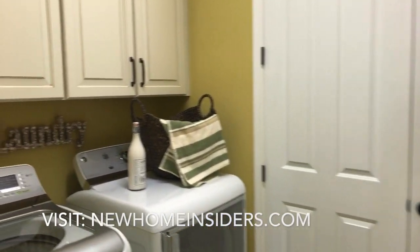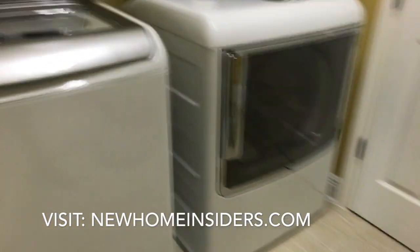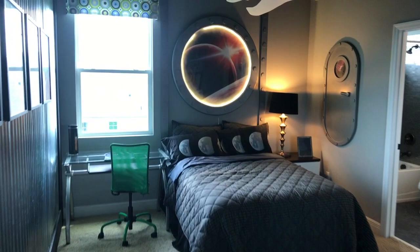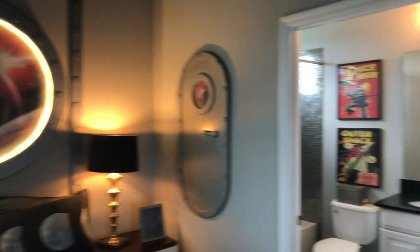And then back this way, you've got the laundry with the cabinets in — cabinets and tile. And then guest room number two, or the second bedroom. Love how they did this one. Got the steel wall here, which is kind of cool, very cool, very well decorated.